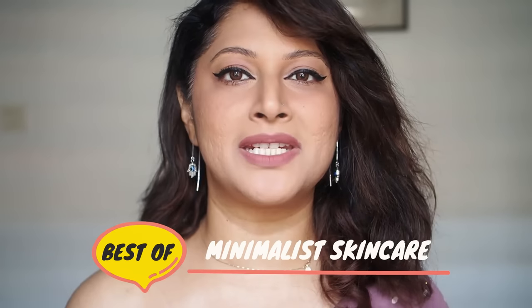Hello beauties, my name is Shpava Vijay and welcome back to my channel. This has to be the most anticipated, most requested video, literally two years in the making, and that is Best of Minimalist Skin Care.